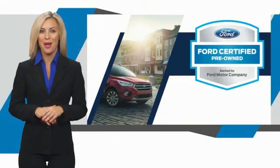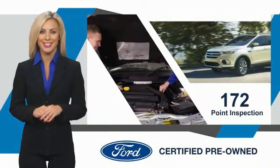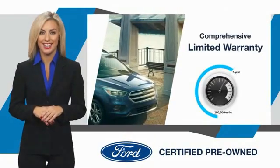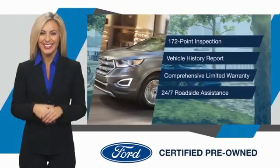This Ford certified pre-owned vehicle has undergone a rigorous inspection by factory trained technicians — we notice everything. Enjoy the confidence of the comprehensive limited warranty that offers coverage on more than 500 components. Relax, it's covered.